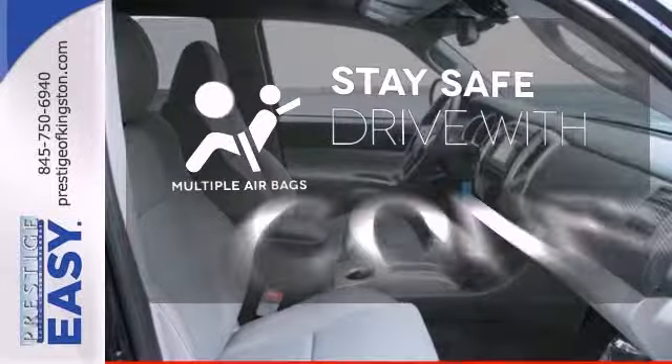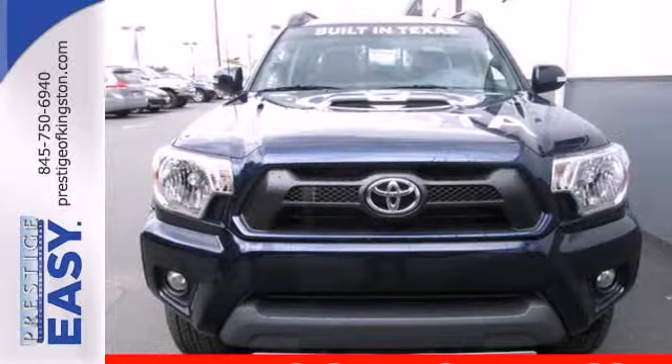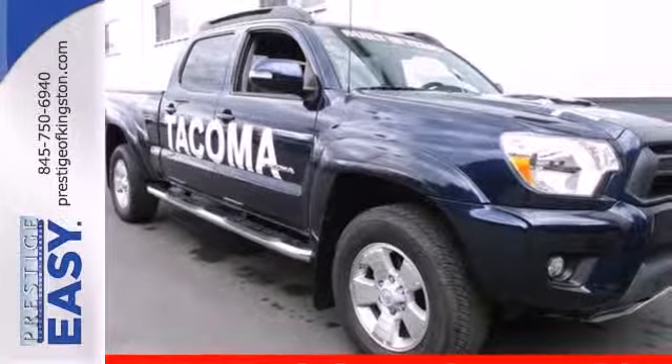Drive safely and confidently knowing the multiple airbags will help keep your passengers safe. Prepare yourself for adventure with this 2013 Tacoma. Take it for a test drive today.